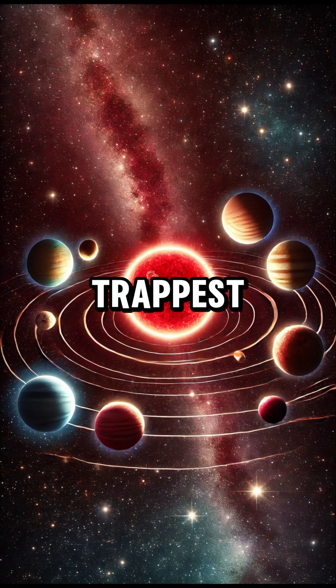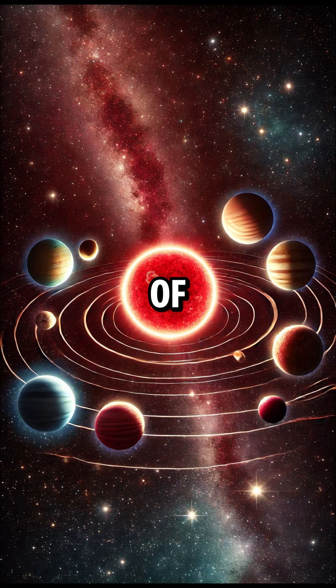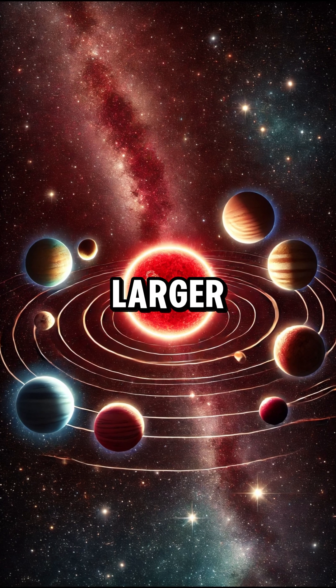Unlike our solar system, TRAPPIST-1's planets are packed closely together. If you stood on one of them, you could see the others appearing larger than our moon in the night sky.